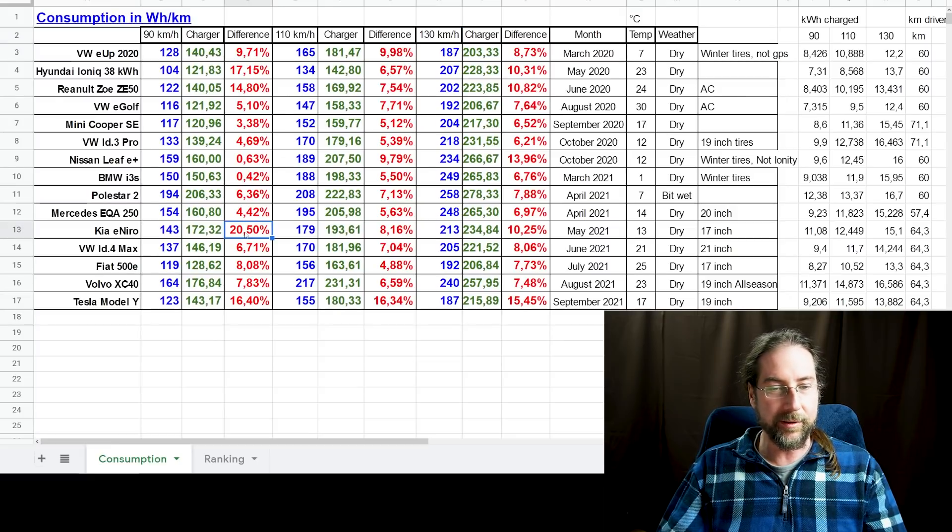There are a few weird things. The Kia E-Niro at 90 km/h showed 20.5% more than the car was displaying — I don't know why. At the other speeds it was only 8% and 10%. I reviewed the video and confirmed I charged 11.08 kWh over 64.3 kilometers. The Hyundai IONIQ also showed 17% at that speed but less at others. On the other side, the BMW i3S showed almost no charging loss — almost the same as the car displayed.